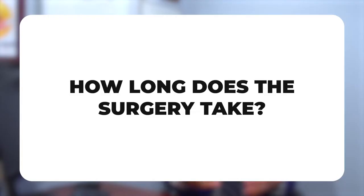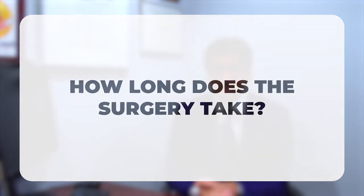How long does phalloplasty take? These surgeries can be fairly complicated. The RFF forearm phalloplasty can take six to eight hours. The MLD phalloplasty also takes about six hours. The abdominal phalloplasty is the shortest — technically it takes me about two hours. The ALT phalloplasty also takes about six hours.